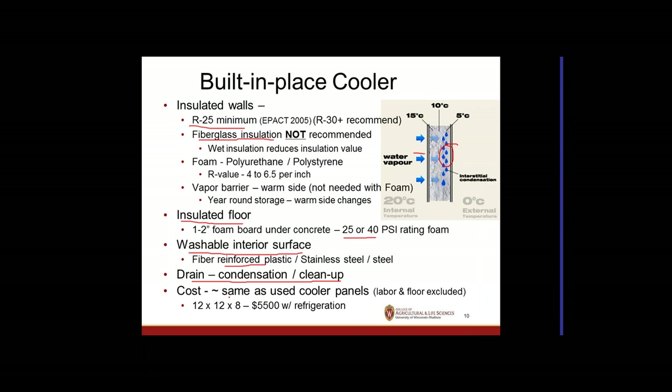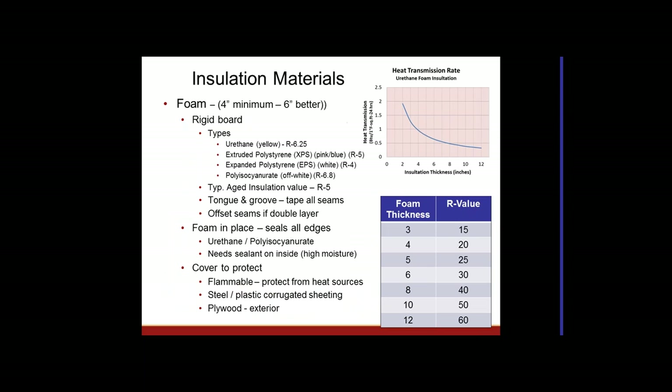The cost difference between a built-in and prefab cooler is often not large. Used cooler panels with a refrigeration system for a 12×12×8 cooler costs about $5,500. Building one from scratch runs about $2,500 to $3,000 in materials plus approximately $3,000 for a refrigeration system of comparable capacity — about the same total. The advantage of prefab is it goes up in a day and has resale value.